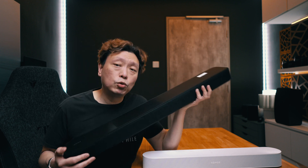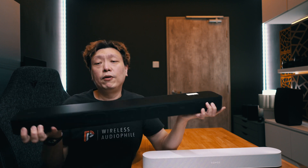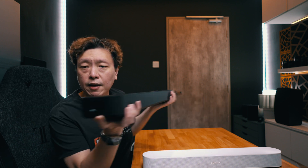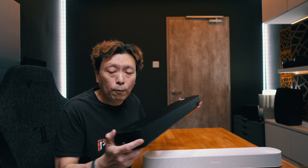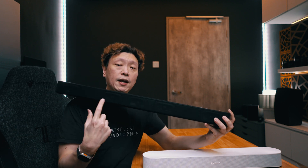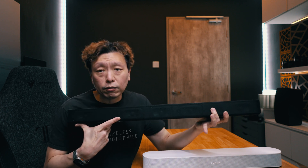The Sony HT-S2000 is marketed as a 3.1 soundbar — the 0.1 being the subwoofer. The subwoofer drivers are flanking the speakers, and there are ports on either side, meaning there are actually two ported subwoofers within the soundbar chassis itself. The three refers to left, center, and right drivers, which are placed close together in the middle of the chassis, but this didn't detract from the stereo separation or surround performance.